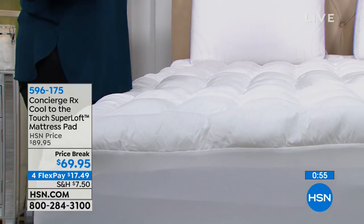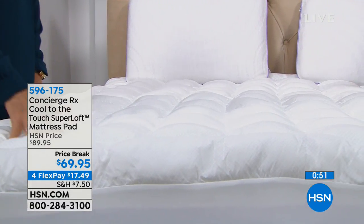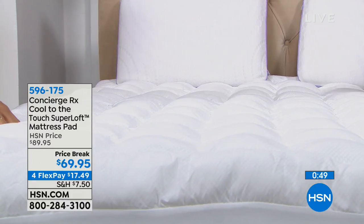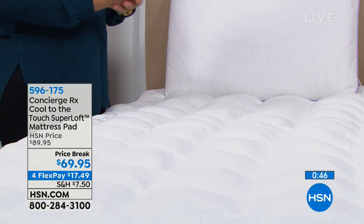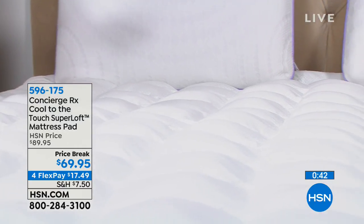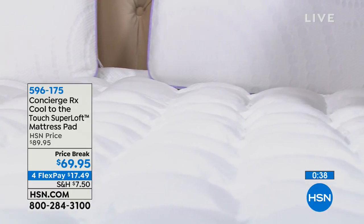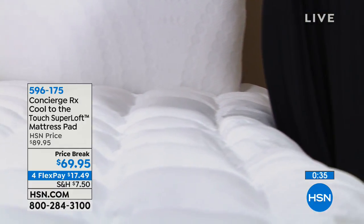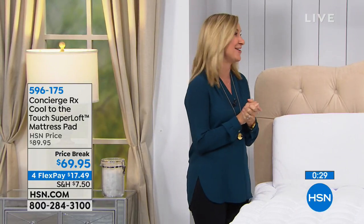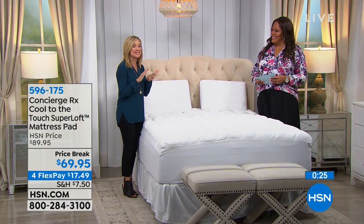Think about your entire body laying on this and having that coolness coming from underneath you. I love mine — it makes me feel refreshed when I get into bed. I notice that I don't wake up as often. So if that's you, sleep is priceless. You want to try everything that's out there, and this is some of the newest technology we have.